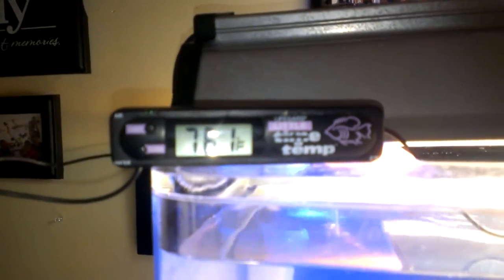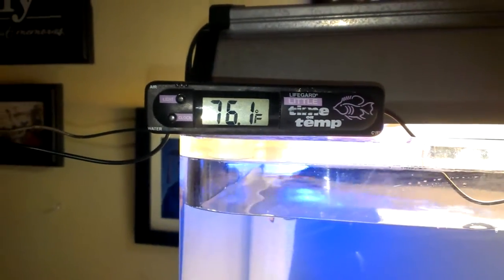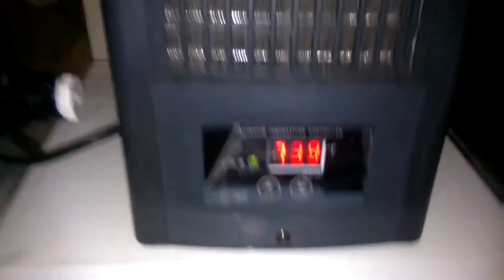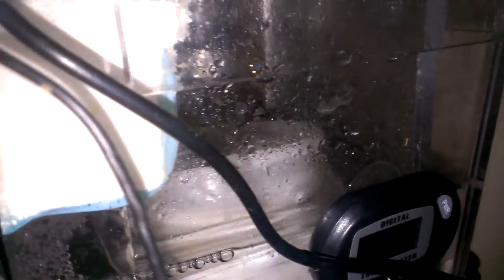That's the sump right there, reactor, chiller. Right now the temperature is 76 degrees and it goes roughly almost 75.9. The chiller says it's at 73 right now — I'm just testing it to see if it's going to work. It says the water's 74 right here — oh, that's cold.